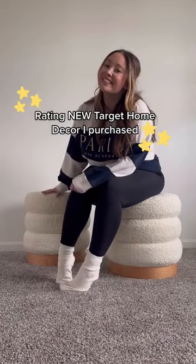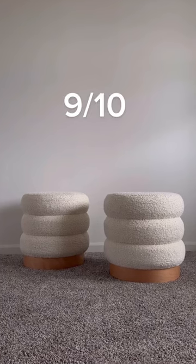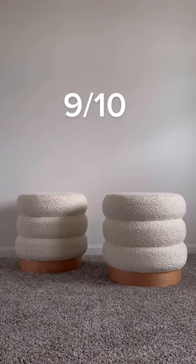Rating new Target decor, purchased 1 through 10. First up, these Ottomans from the new Studio McGee collection. They're super soft and sturdy. I'm giving these a 9 out of 10.